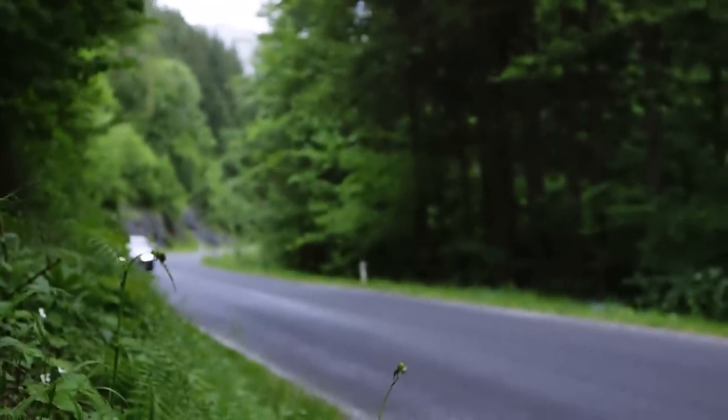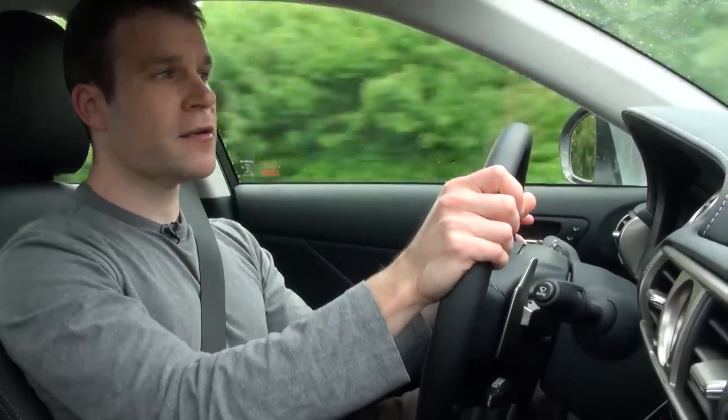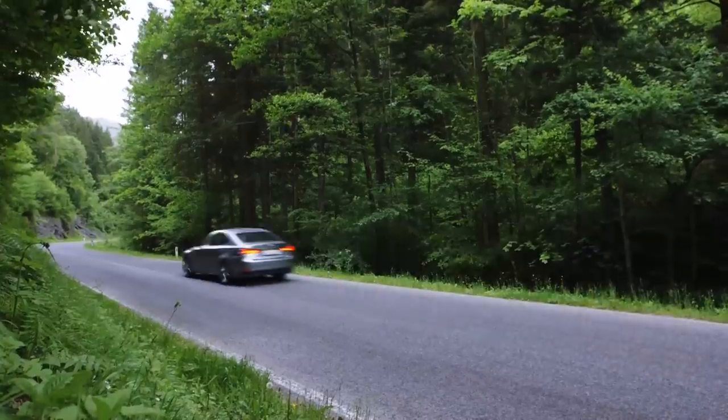The hybrid is very refined if you're just cruising around, but it does get noisy if you accelerate hard. This automatic gearbox holds the engine at constant revs, which can make it sound a bit droney, although it's not as bad as some of the cheaper Toyota hybrids.